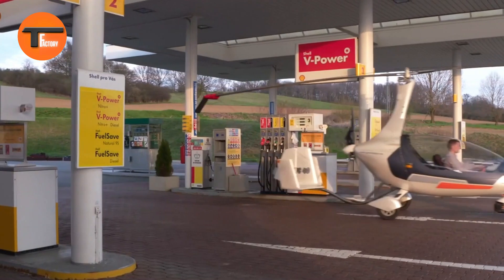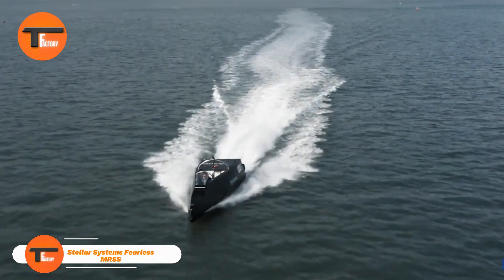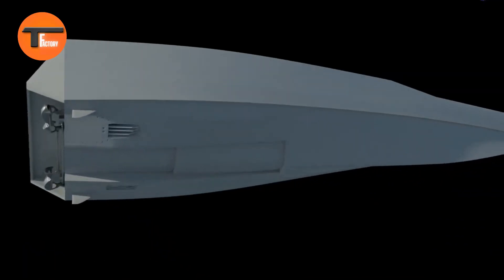With Auto Gyro Motion, you'll elevate your drone experience to new heights. Enjoy effortless flight, impressive image quality, and endless creative opportunities — take your passion for drone flying to the next level with this game-changing technology.